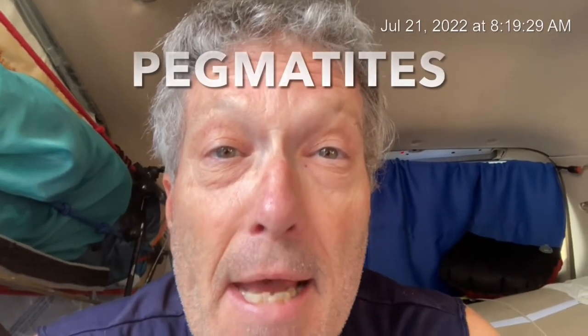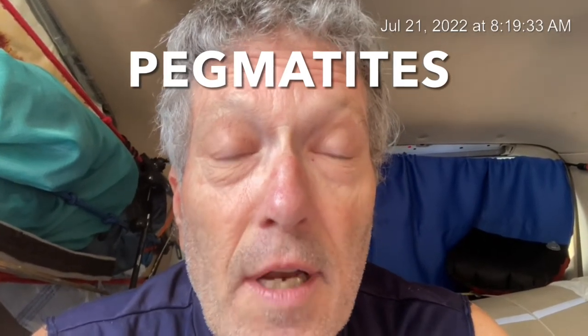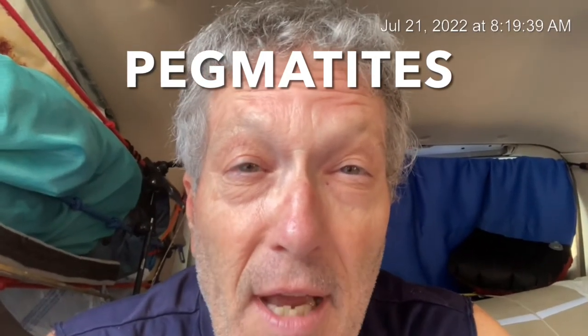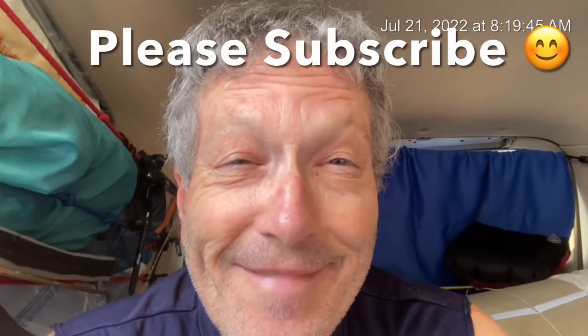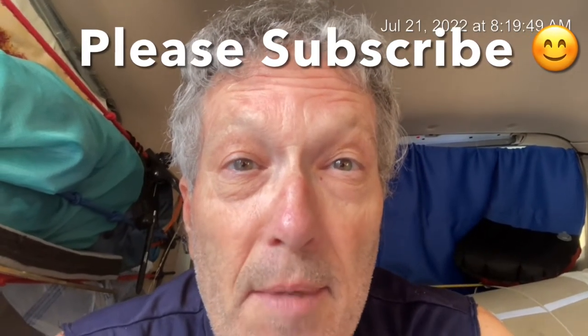Howdy rock buddies, it's Papa. Nice to be talking with you today and today's topic is pegmatites. We're going to find out what they are, how they form, where you find them, and why they form. So stay tuned and if you like this video, please subscribe. It helps me immensely. Here we go with pegmatites.